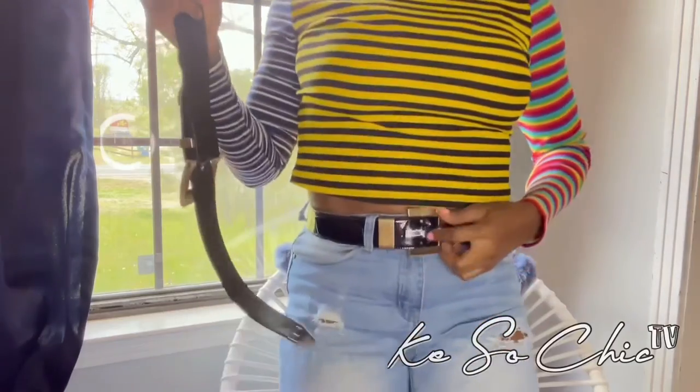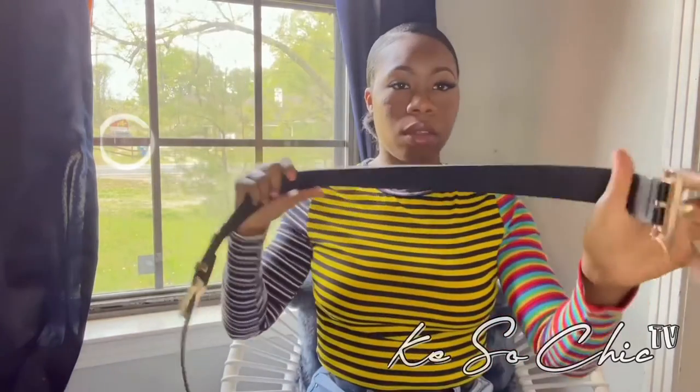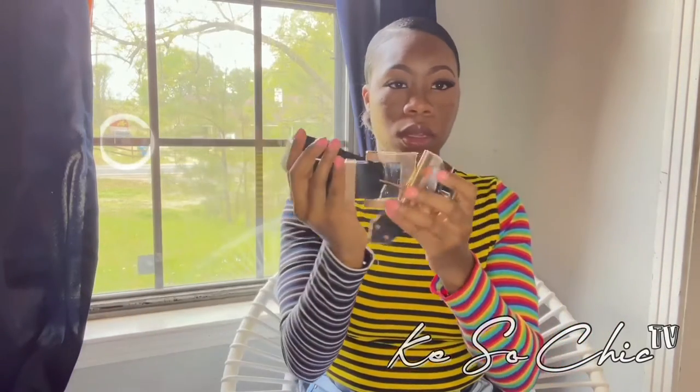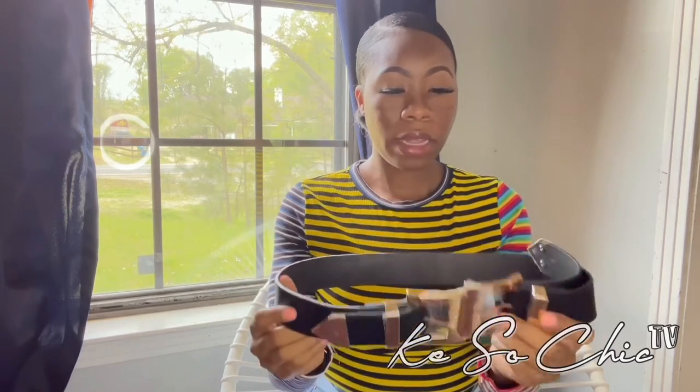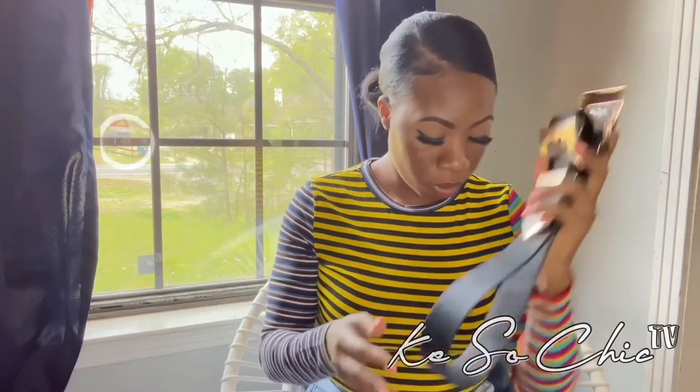I also got a cute two-sided belt from SHEIN — it's similar to the one I have on but reversible. I thought that was so cute and retro. I love anything old school and retro.